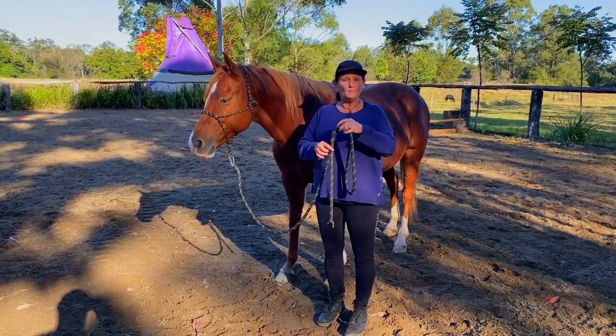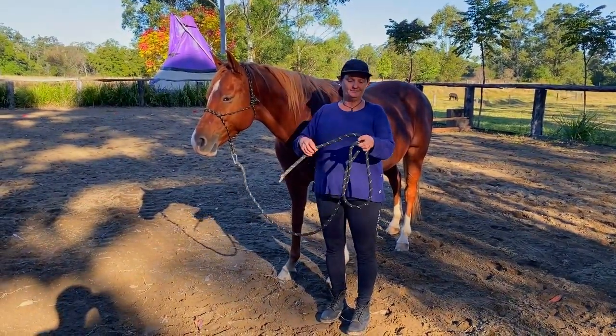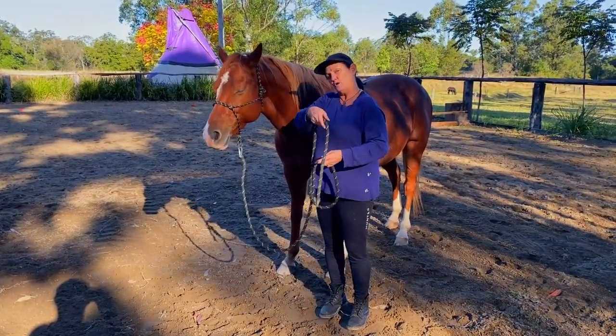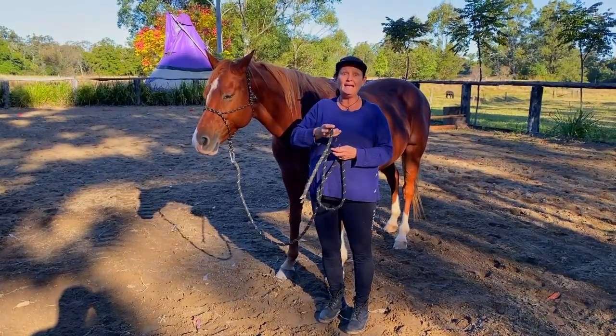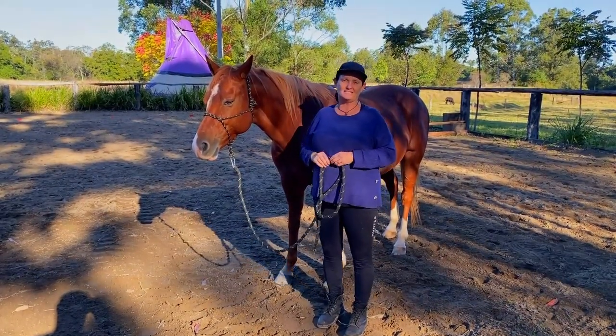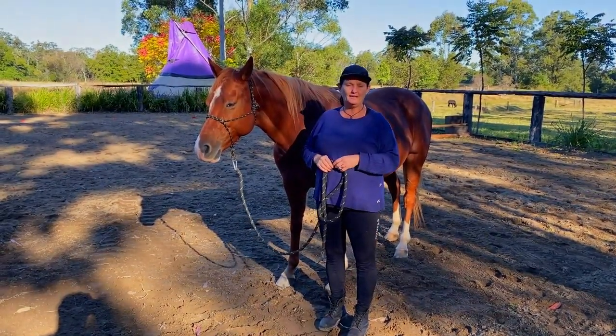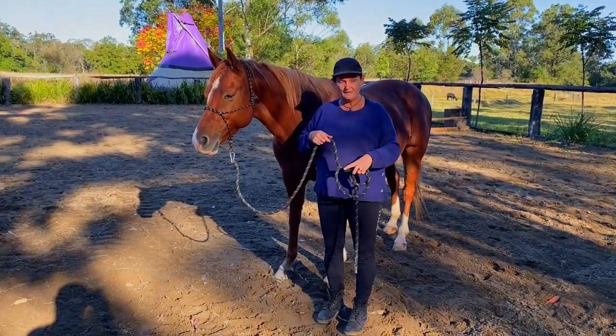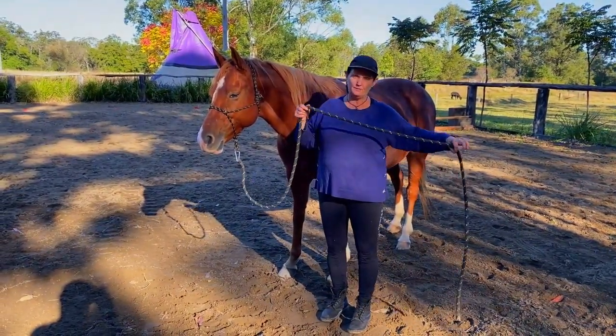The number one thing is: never ever wrap that rope around your arm, put it around your neck, or around any other body parts. If the horse was to startle, you could get caught up, and no one wants that to happen. The other thing to be mindful of is the tail of the rope.